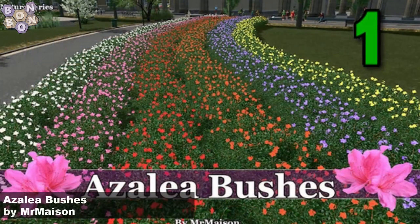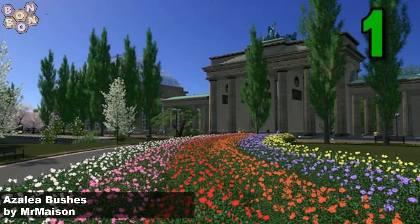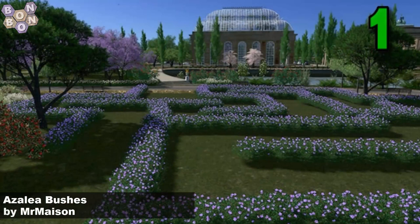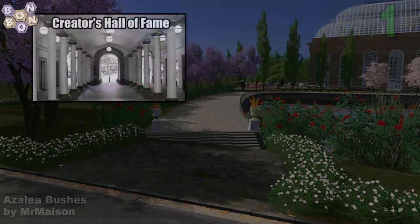But at number 1, we have Mr. Maison. He's back on top of the chart with azalea bushes. We can't have enough, Mr. Maison — they add so much colour and breathability to our cities. Great work. Well done, Mr. Maison at number 1 this week.